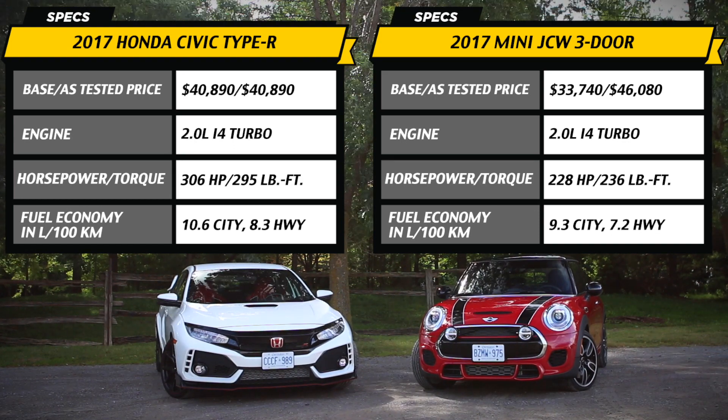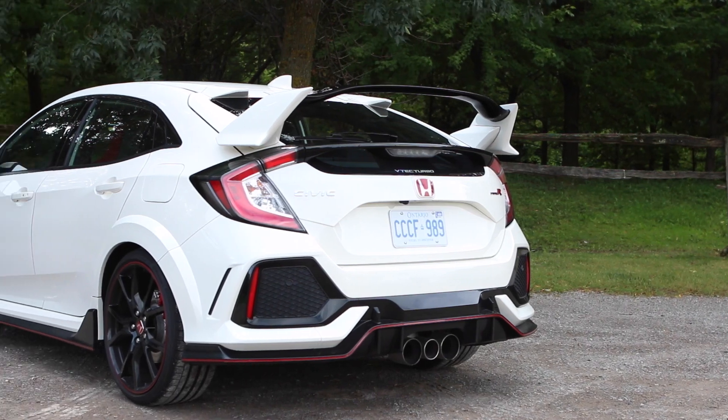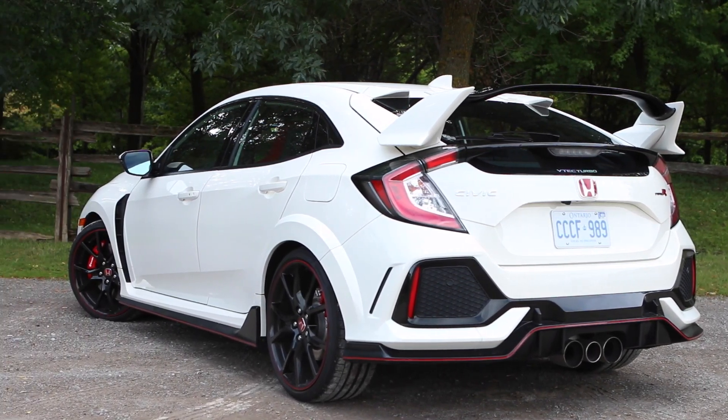Now look, this is the ugliest car I have ever seen. We haven't even driven them yet. You can't judge a book by its cover.